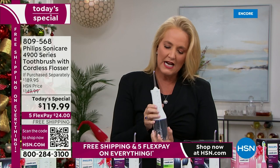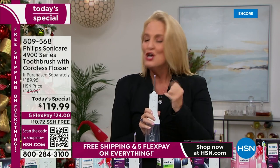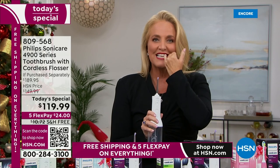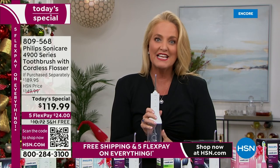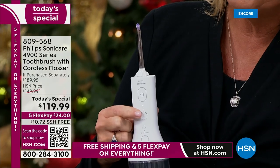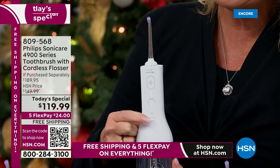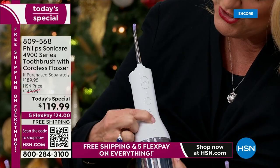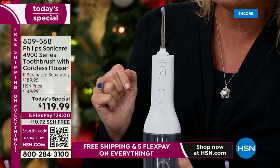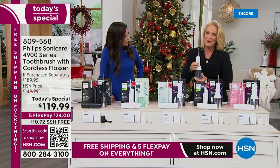It has three different modes and a quad design at the top. It's going to squirt water out in four different areas — getting into the corners, in between the teeth, on the teeth. It gets everywhere. There are three different levels of intensity, and then there's a clean mode and a deep clean mode. When you get into that deep clean mode, you'll hear it pulse.